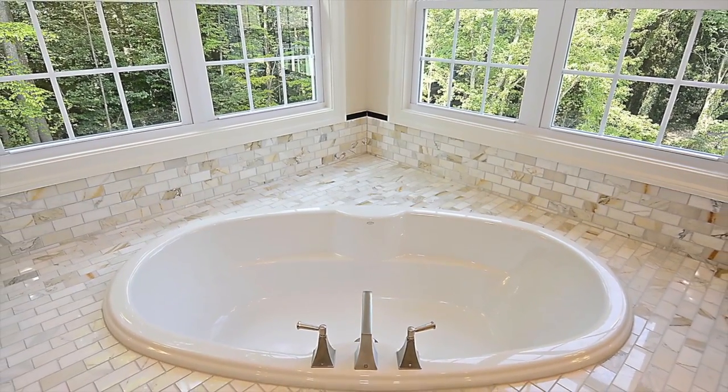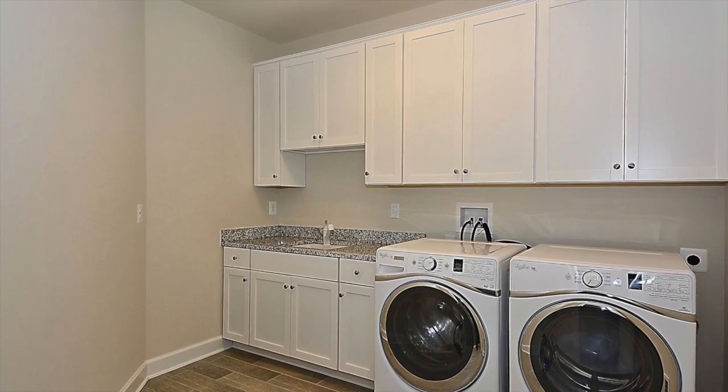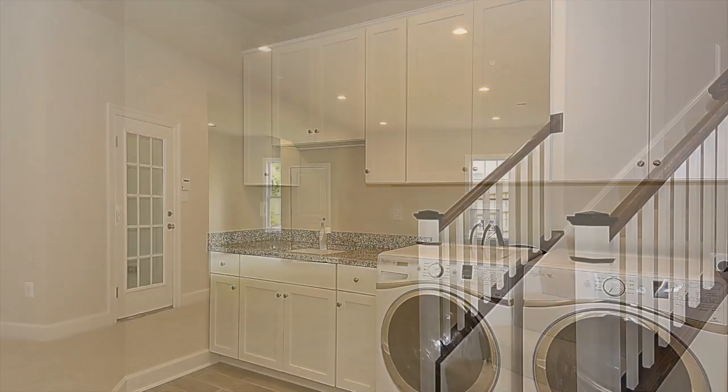This level also houses the laundry room with ceramic tile flooring, washer and dryer, deep sink, and built-in cabinets.